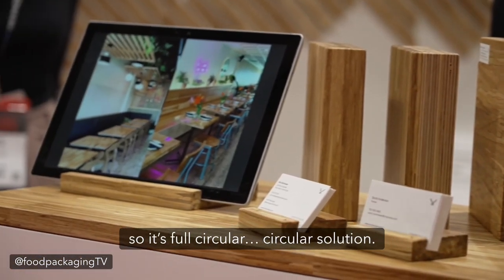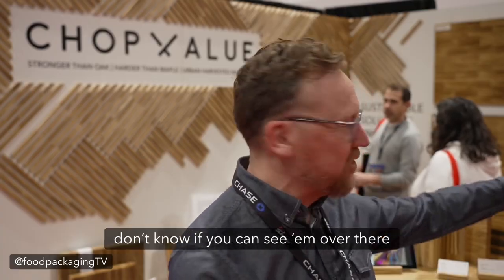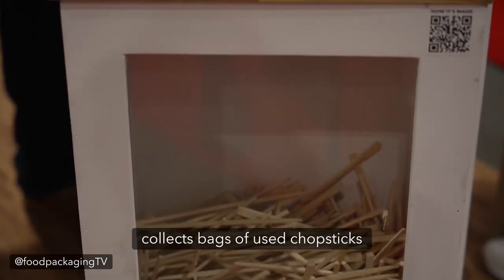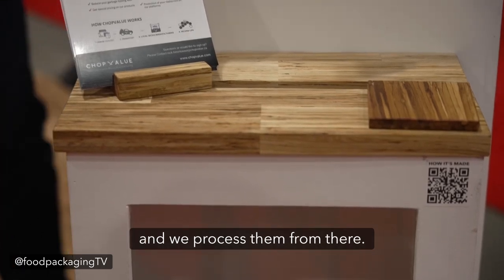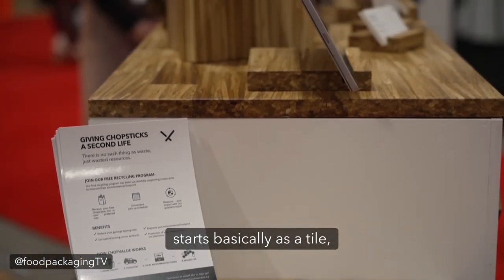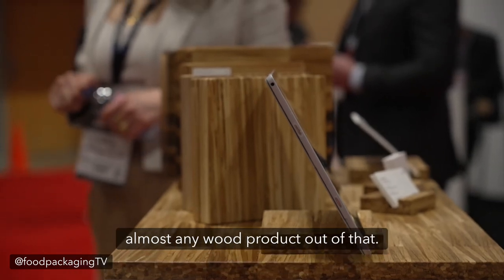So it's a full circular solution. We literally drop off boxes at restaurants. I've got a driver that goes around once a week, collects bags of used chopsticks, puts a clean bag in, and brings it back to our facility where we process them. We can make almost anything — our raw material starts as a tile, eight and a half by eight and a half, and from there we can manufacture almost any wood product.